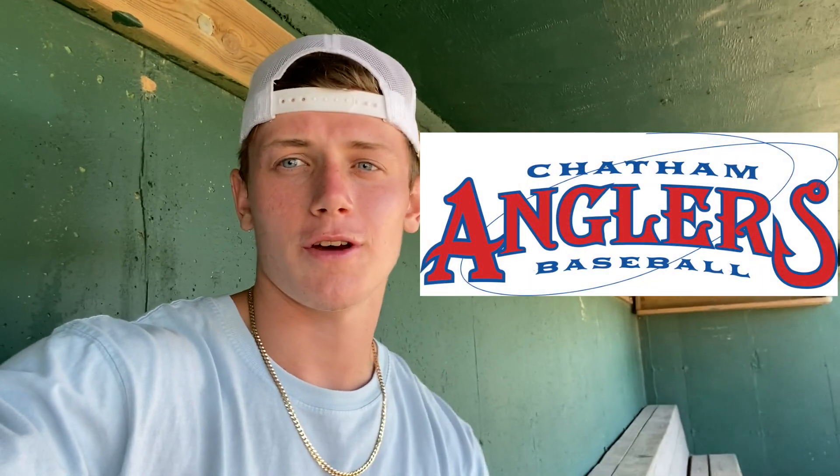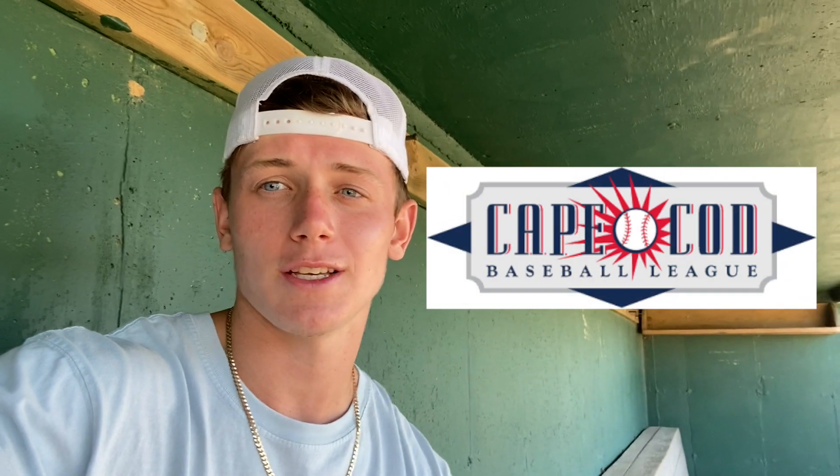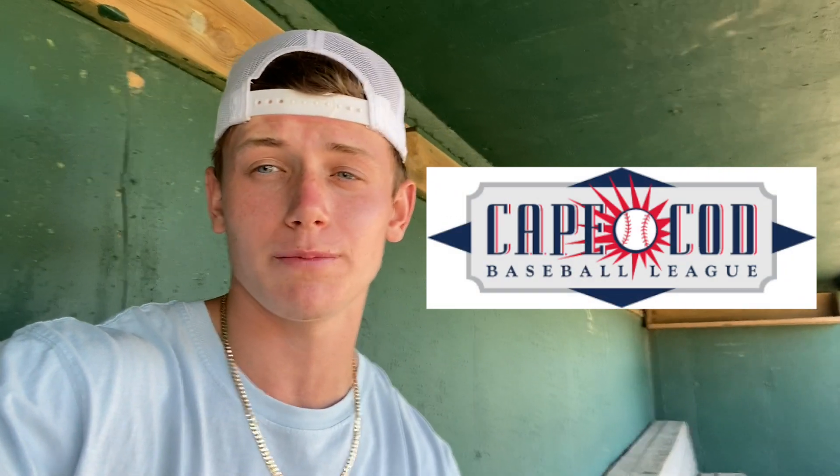What's good guys? It's just me today. I'm coming to you from the dugout at Veterans Field, home of the Chatham Anglers. For those who don't know, the Chatham Anglers are a Cape Cod League team. The Cape Cod League is one of the best summer college baseball leagues in the country — all the best players in the MLB who played in college probably played in this league at some point.